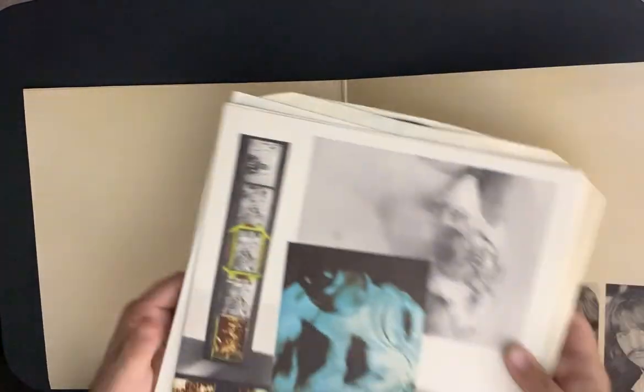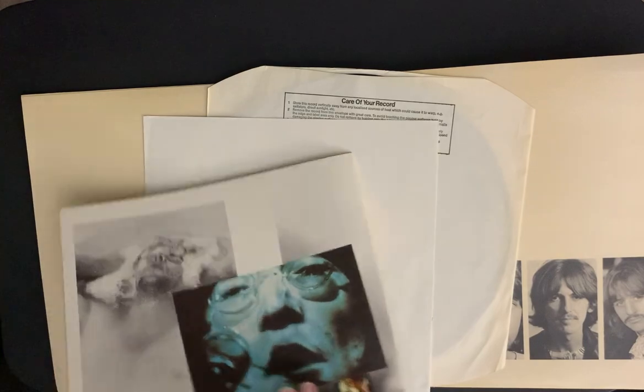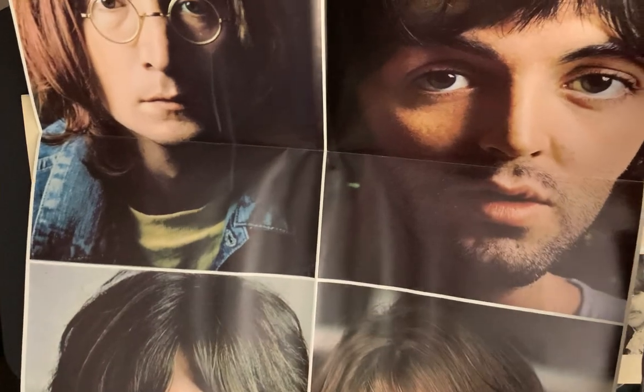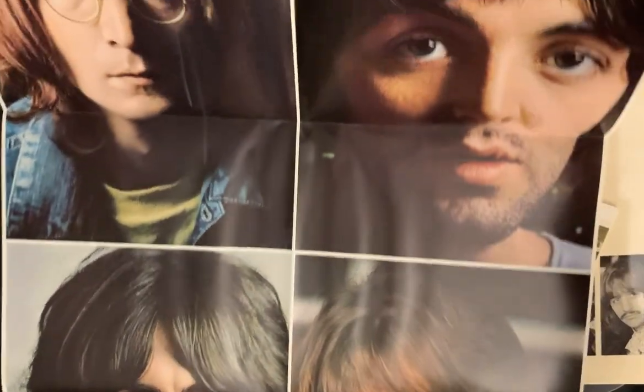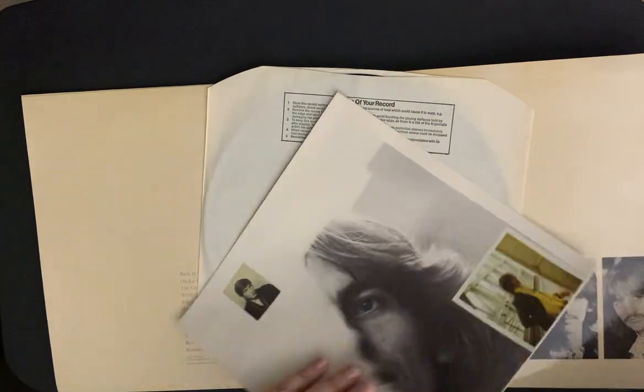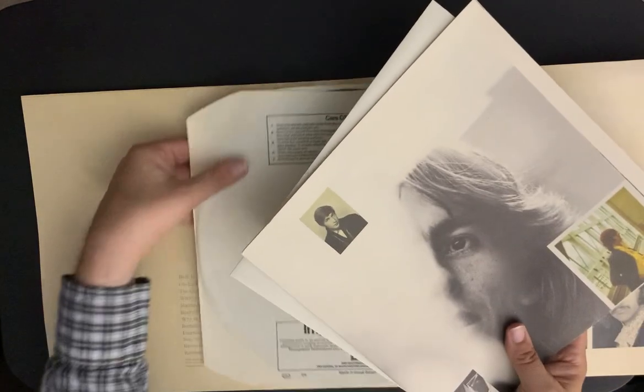It looks good, and it does come with the insert. Wait — there is a poster. I don't want to damage it, so I won't unfold the whole thing, but the lyrics are on the other side and it all opens up. Wow — a full-size poster, I don't remember this! You can see all of that — that's beautiful. And this is in excellent condition. Even though my box is falling apart, I got a really good clean set. This is on the Apple label.